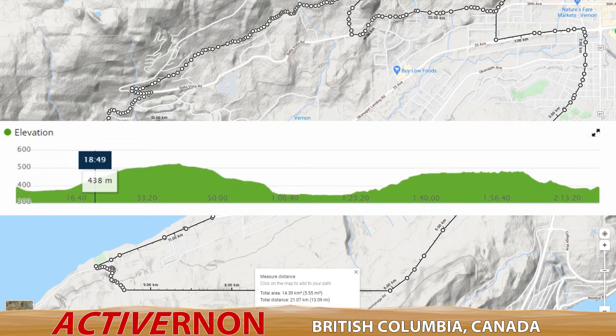Let me tell you more about this hilly route. It's mostly on pavement, with the exception being a section of the Gray Canal Trail in Bella Vista. This was the only part of my run without much elevation change.